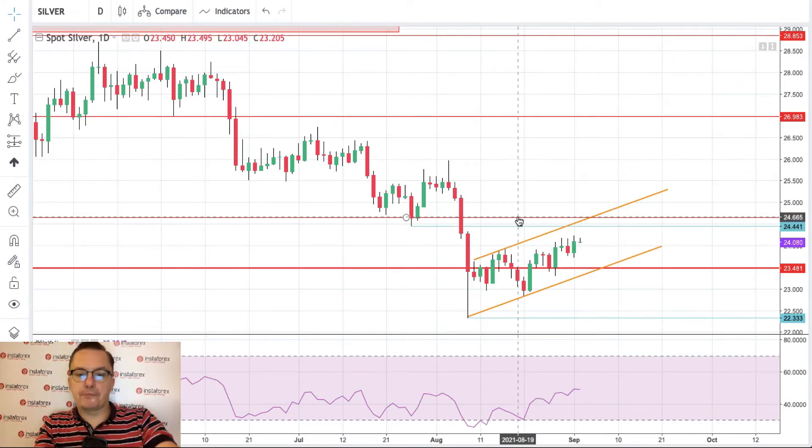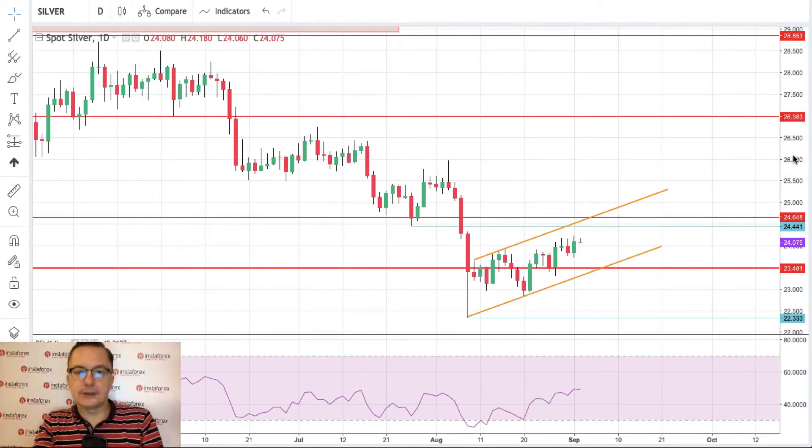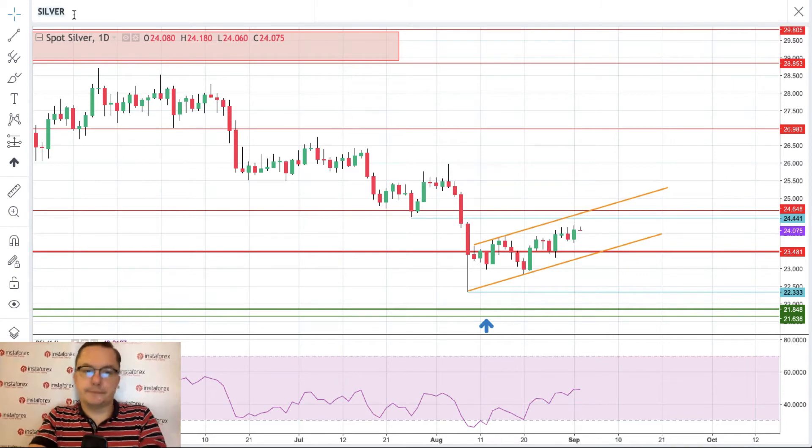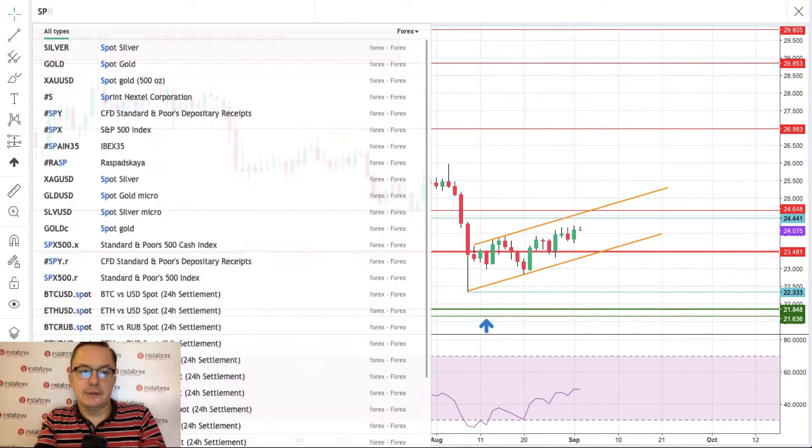These technical resistance levels must be violated soon. The key technical support at 21.84 still has not been hit, but if the market does not break above 24.64, we might see a reversal. Momentum would go back into negative territory; bears would counter-attack the recent bullish attempt to rally, and we would break below 23.48 — the current technical support — with the next target at 21.84. It's worth keeping an eye on silver.